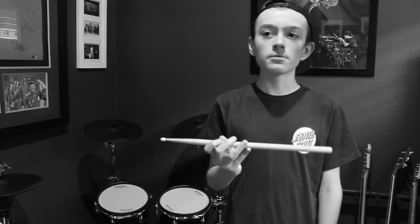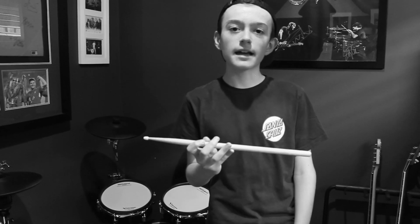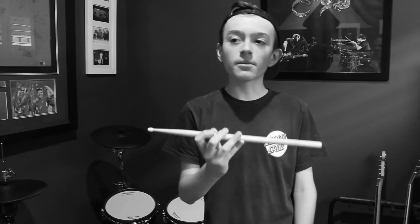The drum kit was formed in New Orleans, Louisiana, which is in the United States of America. Unlike today, the world's first drum kit only had a bass drum, a cymbal and a snare drum.